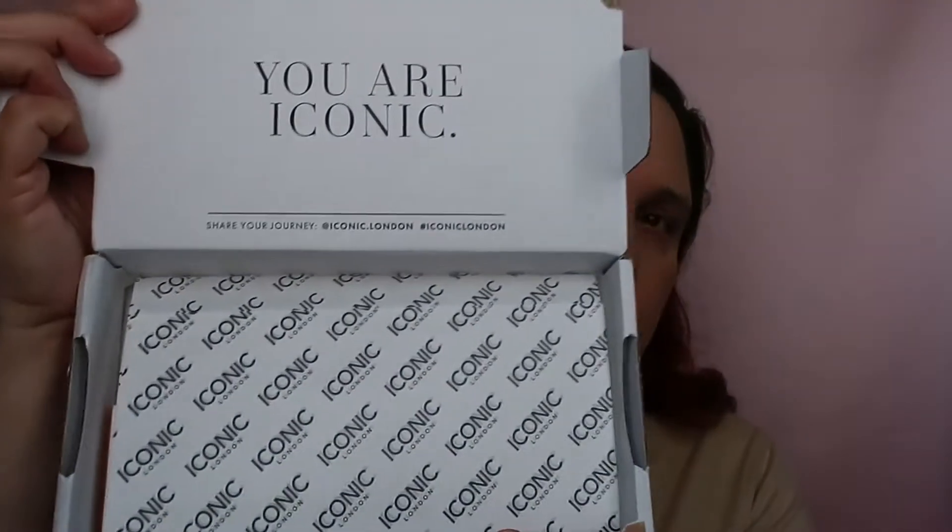I didn't open it yet — let's open it together. It didn't open well. I'm taking my beloved knife and just cutting it open. That's annoying. Now — oh, that's nice. What does it say? 'You are iconic.'